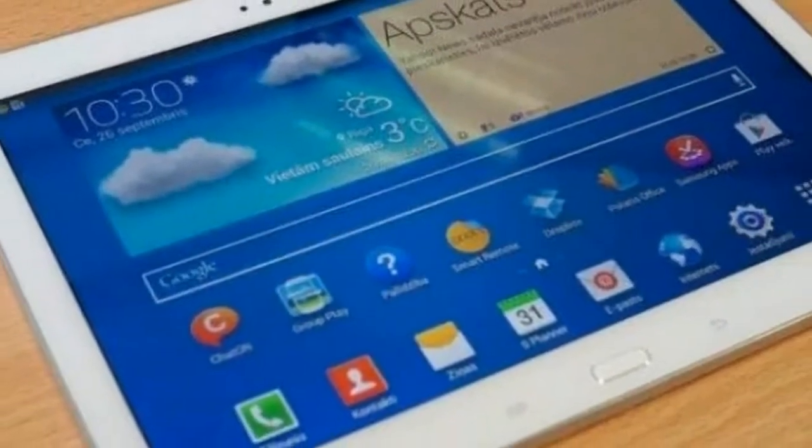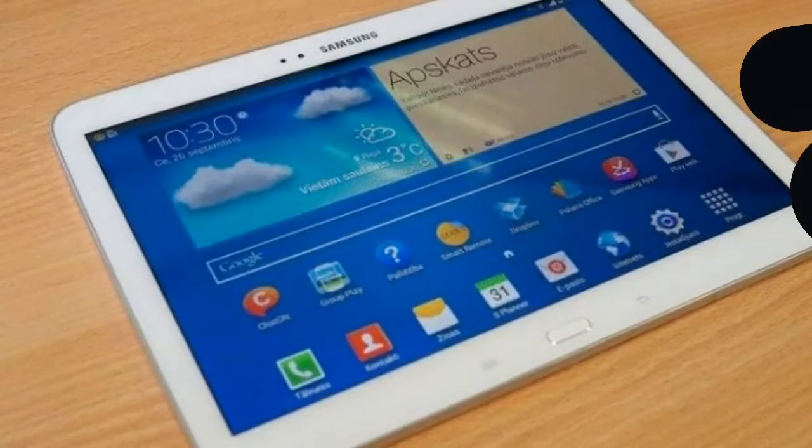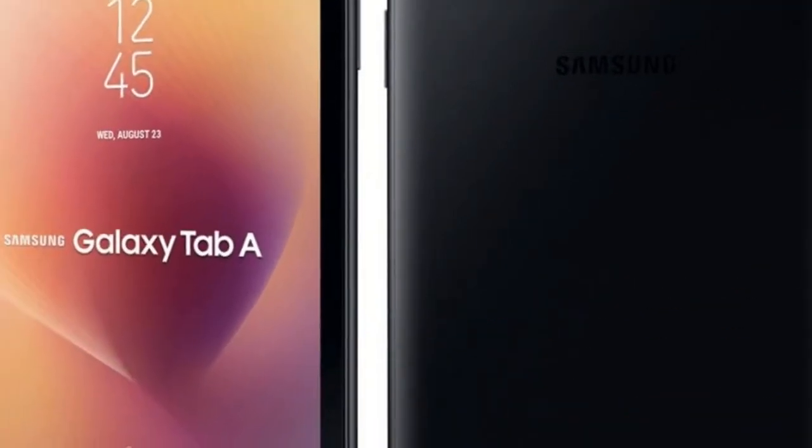The company is touting features like Kids Mode, Smart View, Samsung Flow, and Game Launcher.